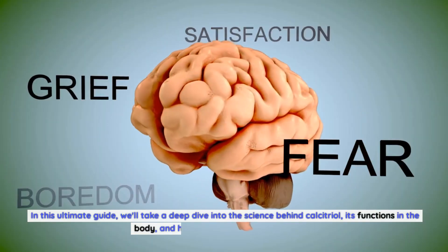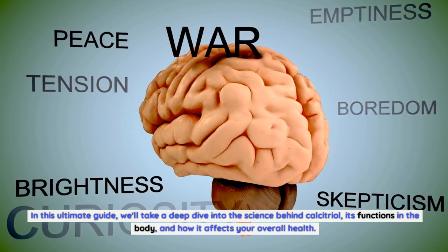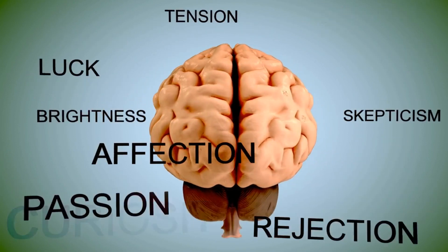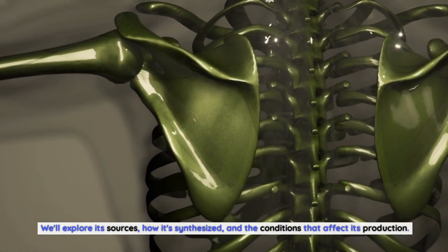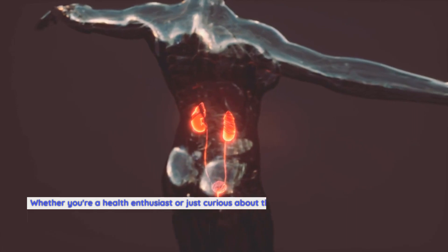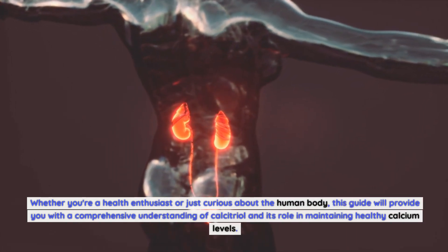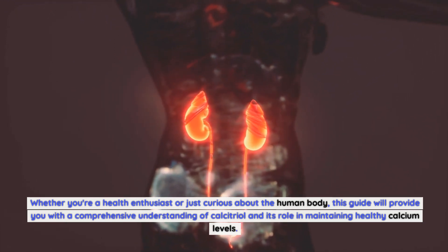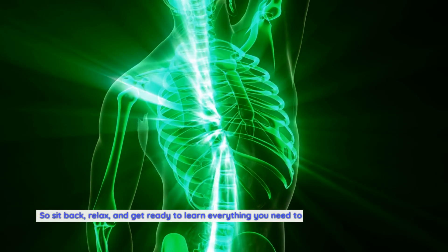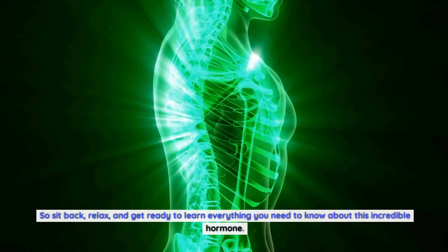In this ultimate guide, we'll take a deep dive into the science behind calcitriol, its functions in the body, and how it affects your overall health. We'll explore its sources, how it's synthesized, and the conditions that affect its production. Whether you're a health enthusiast or just curious about the human body, this guide will provide you with a comprehensive understanding of calcitriol and its role in maintaining healthy calcium levels. So sit back, relax, and get ready to learn everything you need to know about this incredible hormone.